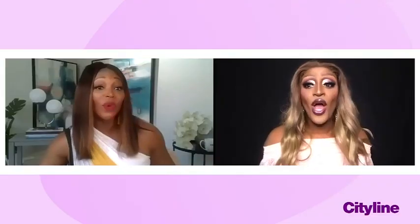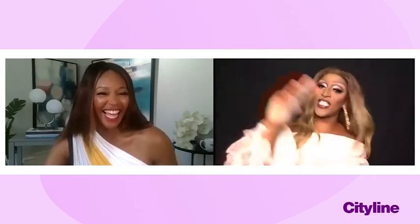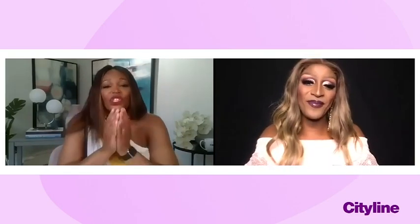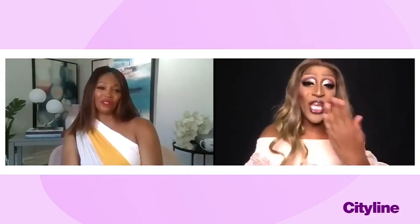I feel like there's only one thing left and that is the attitude — and you have it. You have to have that to complete the look, am I right? The diva is what makes the whole thing magical! Love you Tynomi, your energy is off the charts. Thank you, love you, thank you!